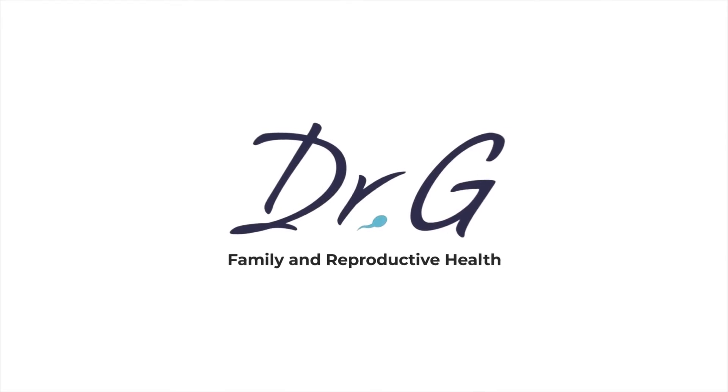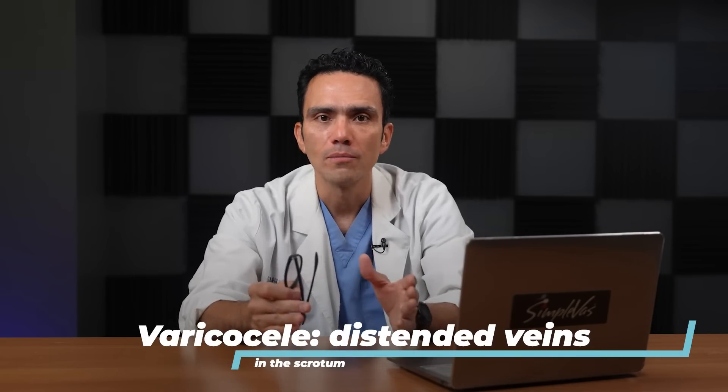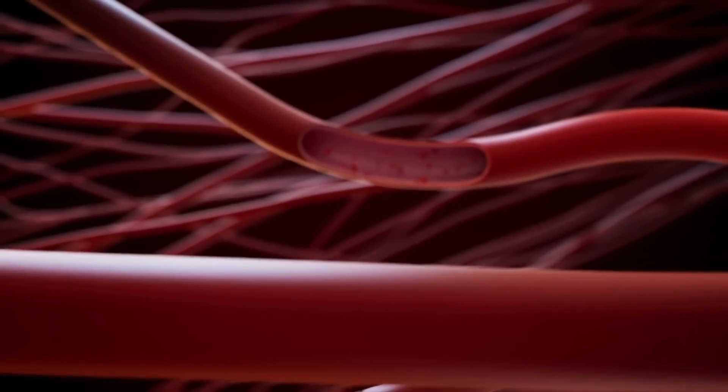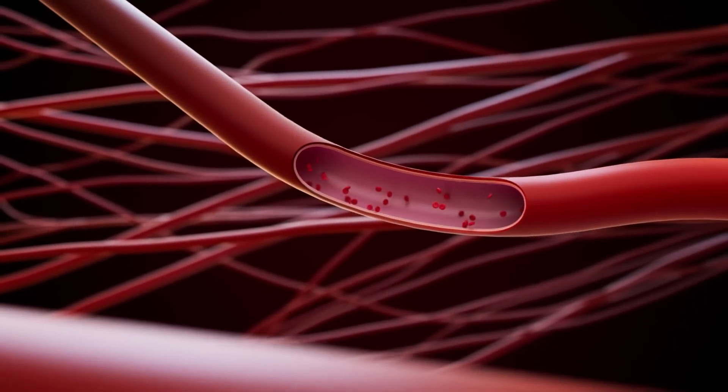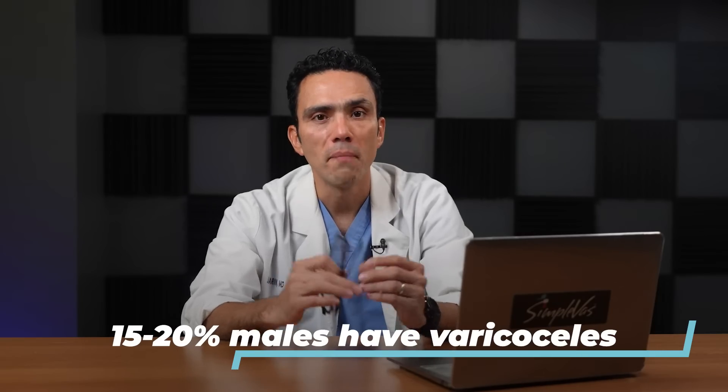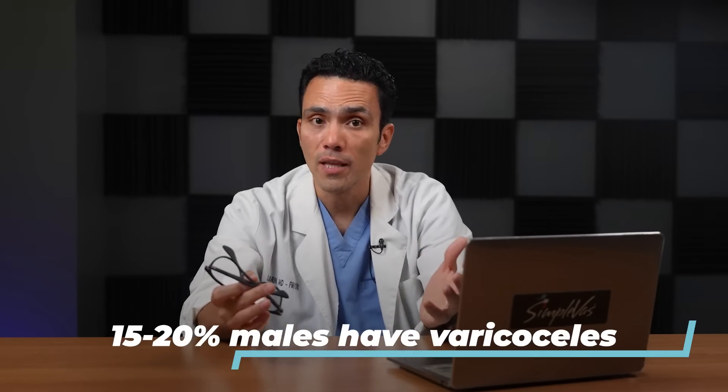Today, we're going to talk about varicocele — a condition that men may get diagnosed after a simple sports physical in high school. A varicocele is a group of swollen veins inside the scrotum, which is the skin sac that holds the testicles. These changes in the veins of the scrotum can happen at any age, but it is present in 15% to 20% of males in the general population.